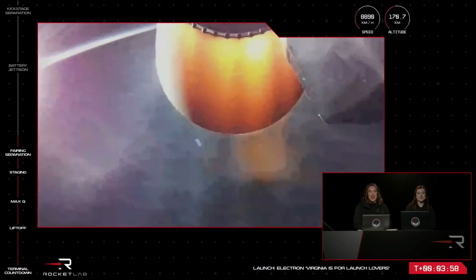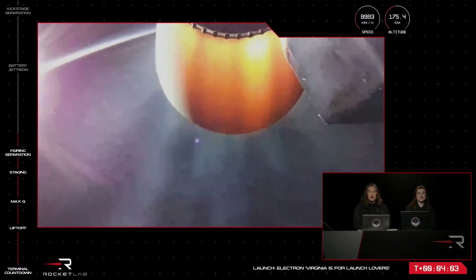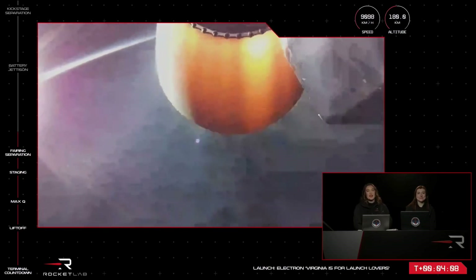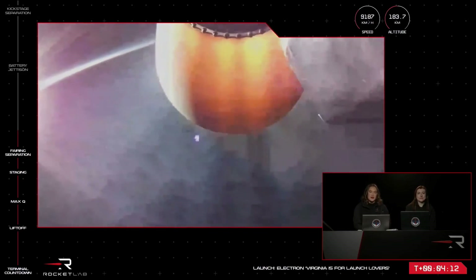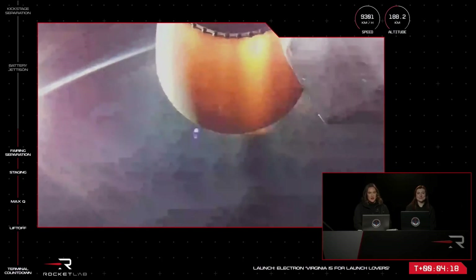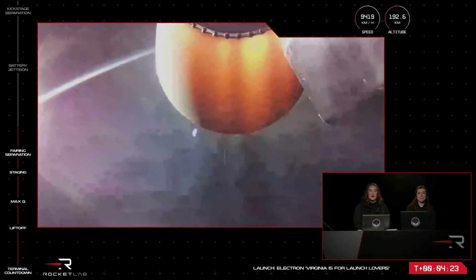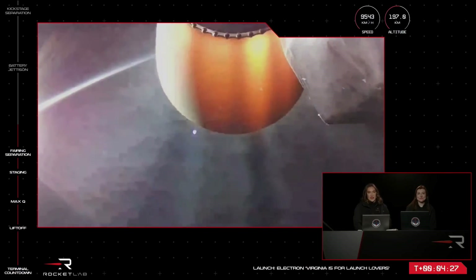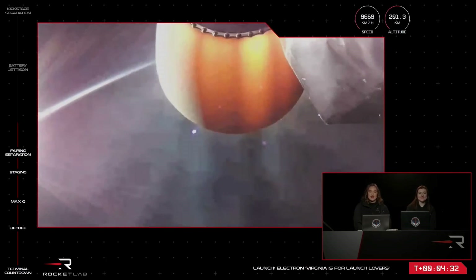The rocket's second stage is now reaching speeds of more than 9,000 kilometres an hour, powered solely by a single space-optimised Rutherford engine. The second stage will take the payload to the mission's orbital altitude before it separates with the kick stage, which will carry on to insert the mission into a circular orbit. Before that, we'll have a few more milestones, including a battery hot swap for the second stage engine, engine shutdown, and final stage separation — coming up at around the 6 and 9 minute marks.